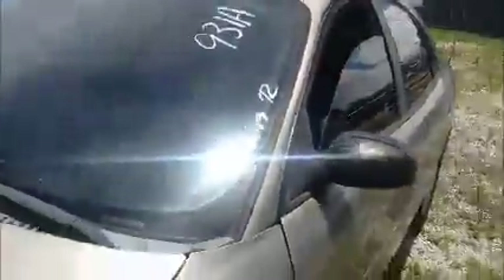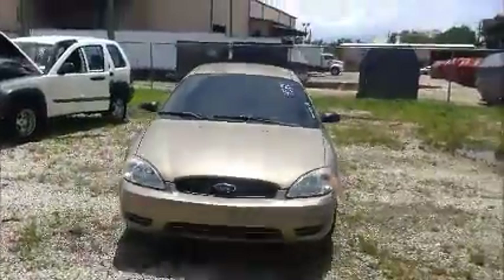This side, like we said, the AC is working. And we're going to roll this Ford Taurus back for you. Ford Taurus.